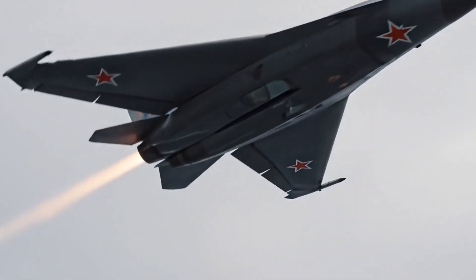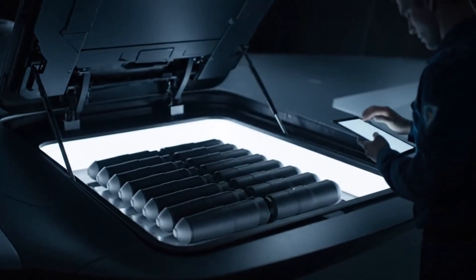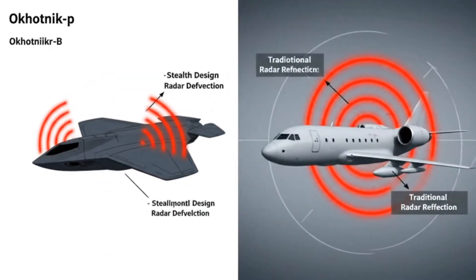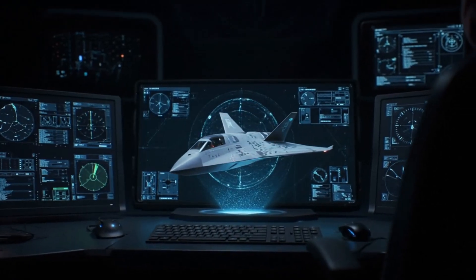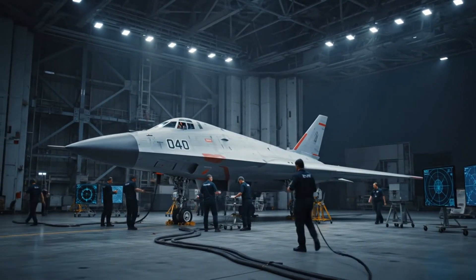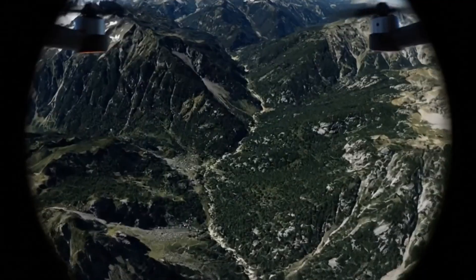With a wingspan of over 65 feet and a weight of 20 tons, the Okhotnik-B isn't small. It's large enough to carry 2,000 kilograms of weapons inside a hidden compartment to stay invisible to radar. No weapons on the outside, no radar signals bouncing back, no cockpit to protect. That means it can go deeper, fly longer, and strike harder than most manned aircraft. But it's not the size or shape that makes this drone so powerful — it's how it thinks. In the next section, we'll show you how this flying shadow was designed to vanish, not just from radar, but from the battlefield itself.